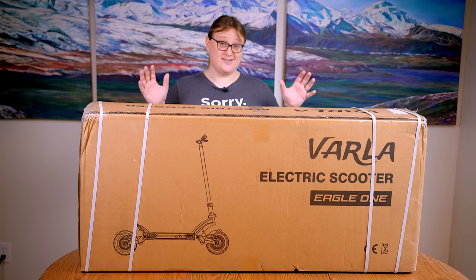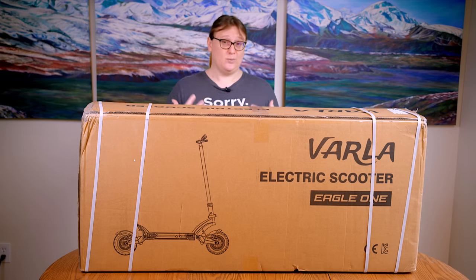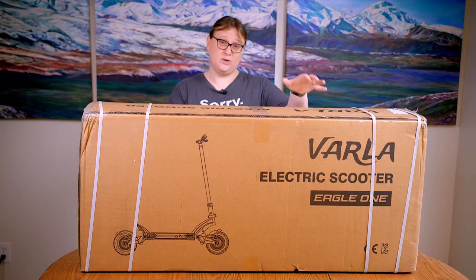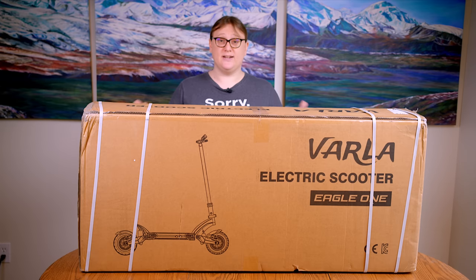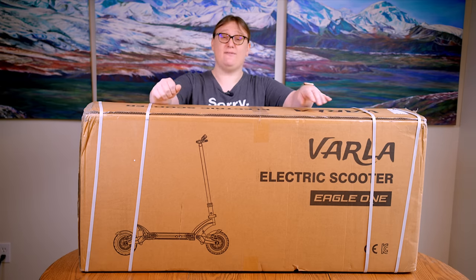Vala have sent us this Eagle One electric scooter to unbox and try out. This is not sponsored by Vala in any way, shape or form, and what I say here is completely my own words — I'm not being paid to say anything about this scooter. Vala have sent me a review unit which I will get to keep at the end of the review, but that is where it ends. Today I'm going to unbox this and try it out in the coming weeks, and hopefully it will give you a good idea of whether an electric scooter like this might fit your lifestyle.